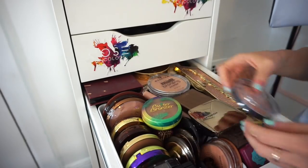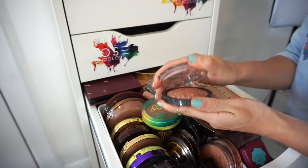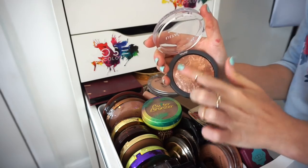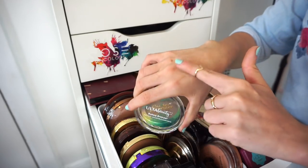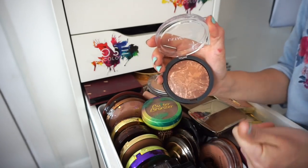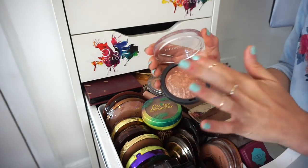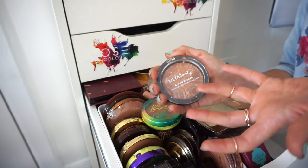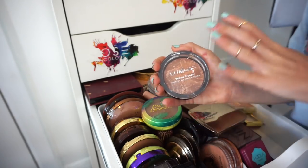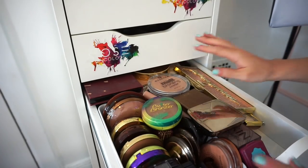This is the Ulta Beauty Baked Bronzer — I'm also decluttering this. It looks stunning in the pan and it's incredibly soft, but it comes across super orangey on the face, like you look like a tomato. It has a super red undertone taken to an extreme, so goodbye.